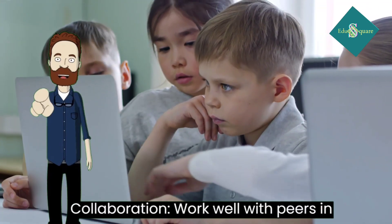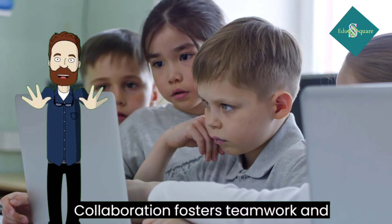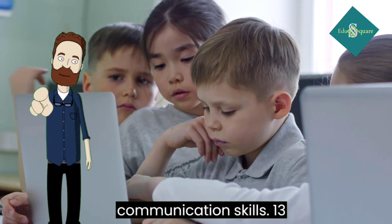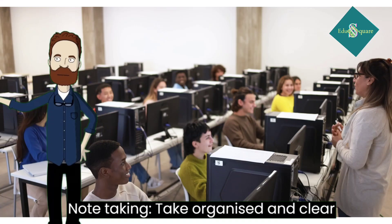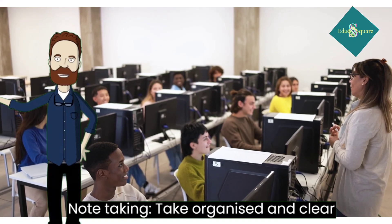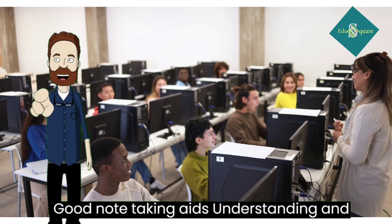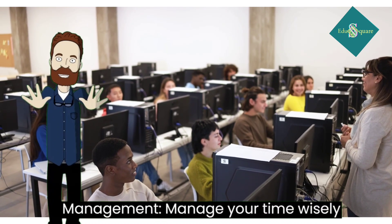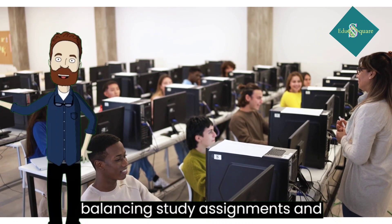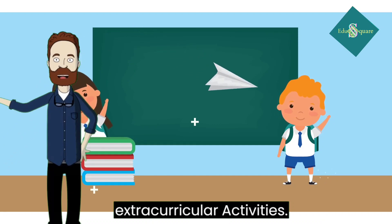12. Collaboration: work well with peers in group projects or activities. Collaboration fosters teamwork and communication skills. 13. Note-taking: take organized and clear notes during lectures or presentations. Good note-taking aids understanding and review. 14. Time management: manage your time wisely, balancing study, assignments, and extracurricular activities.